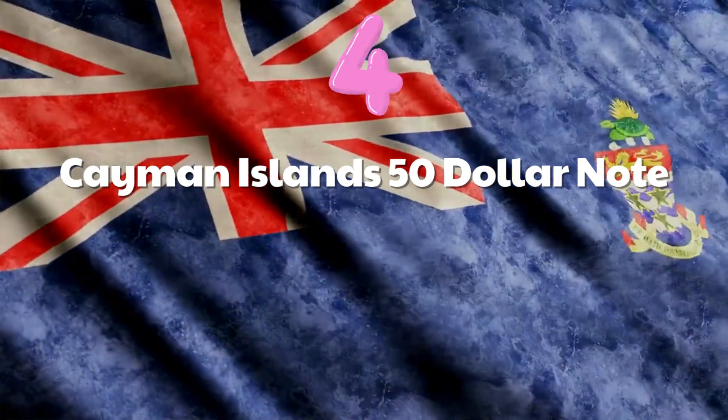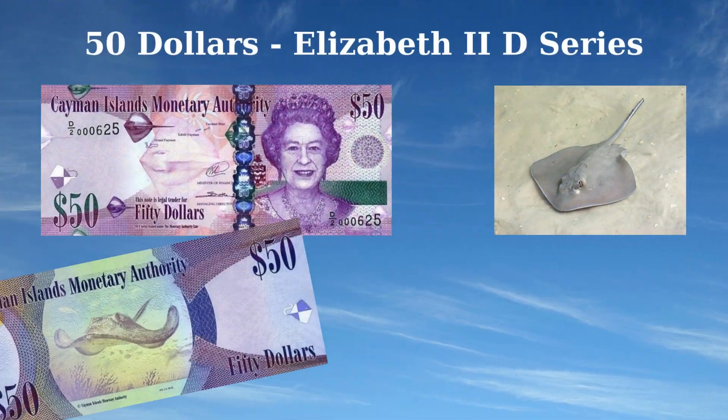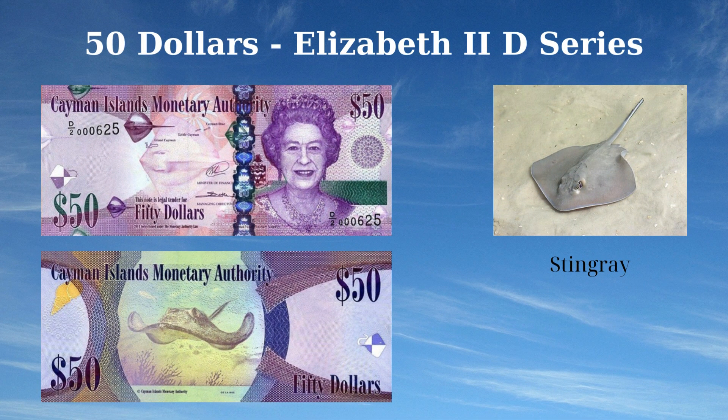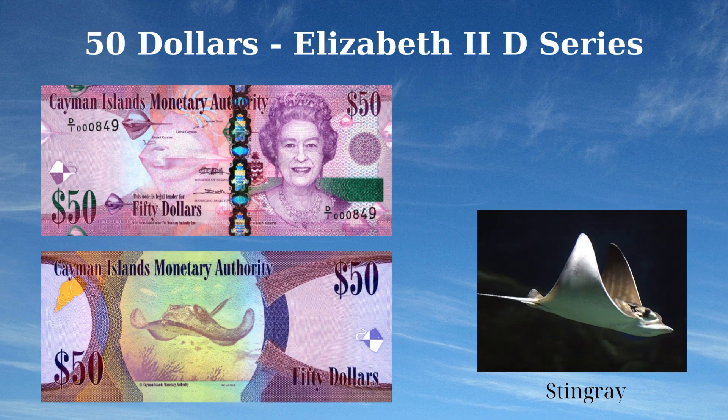The 2011 issue of the 50 dollars note from the Cayman Islands highlights the region's rich natural and cultural heritage. The front features a portrait of Queen Elizabeth II on the right, with the Cayman Islands coat of arms prominently displayed at the right center. The vibrant purple and multicolor underprint is adorned with images of stingrays, emphasizing the island's renowned marine life. The reverse side showcases a central image of a stingray symbolizing the local aquatic fauna, accompanied by a shell to the left and the denomination displayed in the corners.